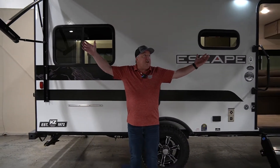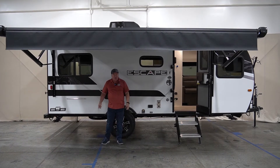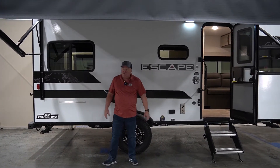As you'll notice on this E18, the awning stretches the entire length of the camper, so whether it's your picnic table, your coolers, or whatever you're going to bring with you, you can fit it all out of the elements. Super nice.